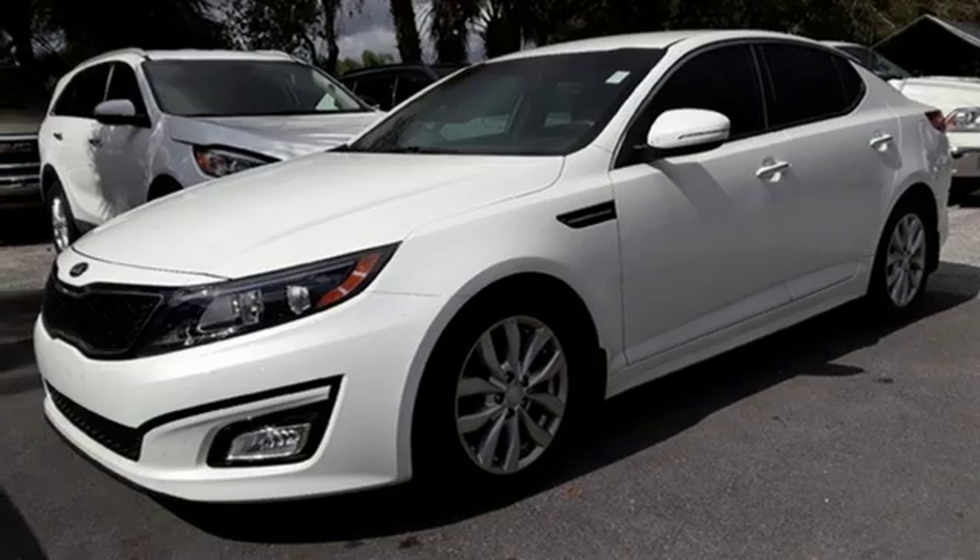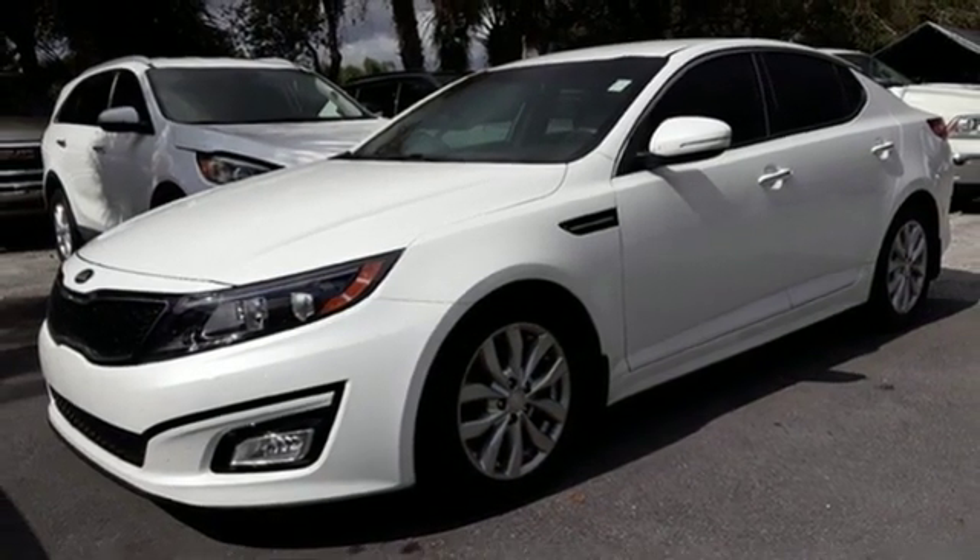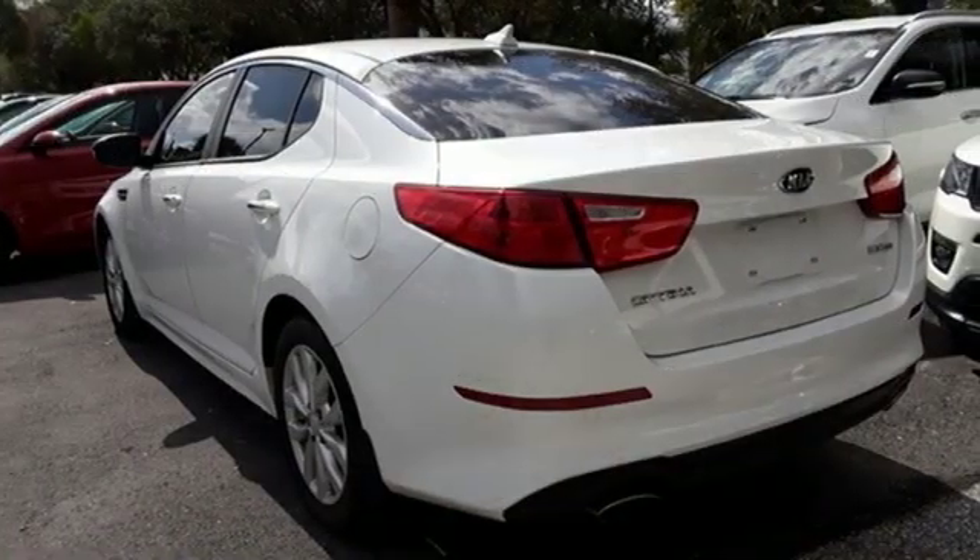Leather bucket seats, inline four cylinder engine, aluminum wheels, gas pressurized shocks, and automatic transmission.